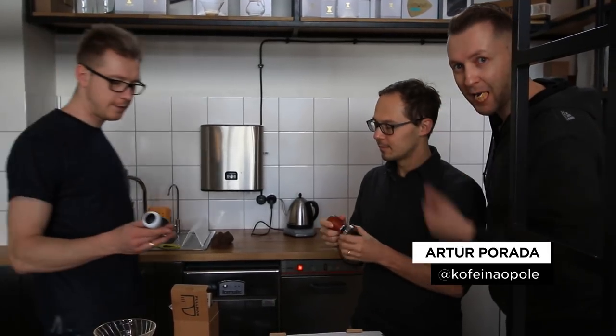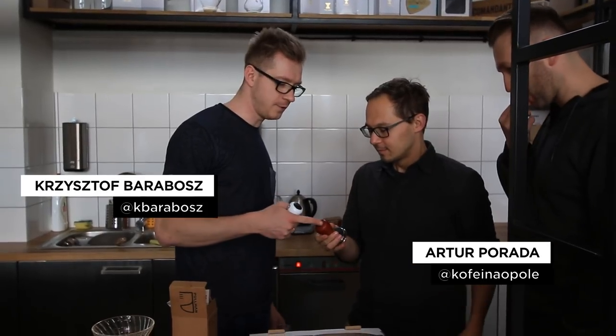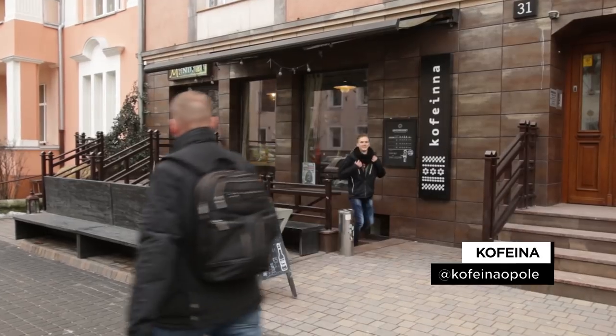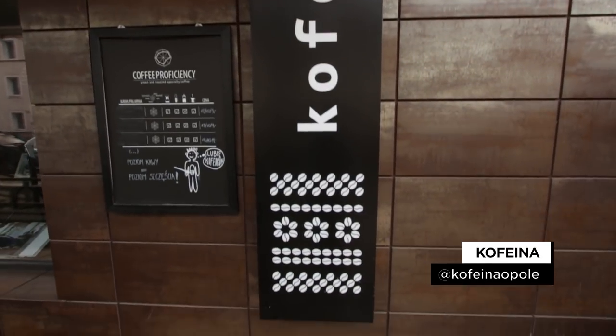Let's talk about Opole first. It's a relatively small city in the south of Poland, but it's perhaps the capital of the specialty coffee scene in Poland. There are two reasons for that: Artur and Krzysztof together run cafes called Coffeina — they started with one but now have three. On top of that, they decided to open a roastery, and that's why we came to visit them in their new place. We haven't recorded on camera before, so it's the best time to call Krzysztof so he can tell us more about it.